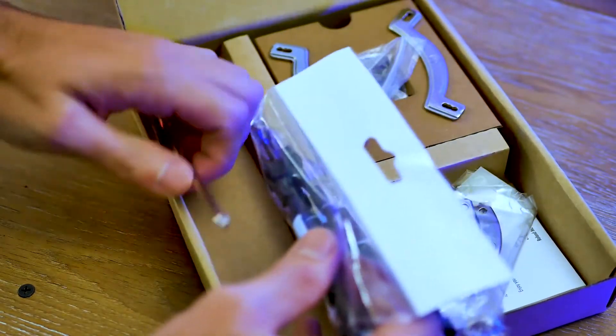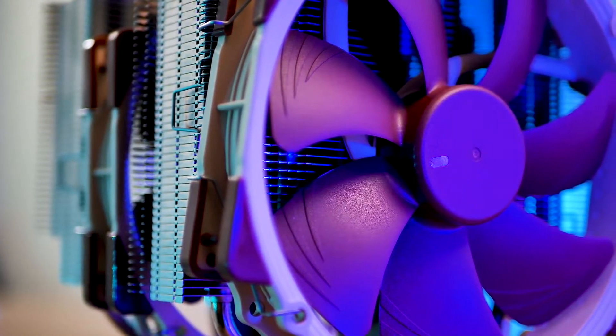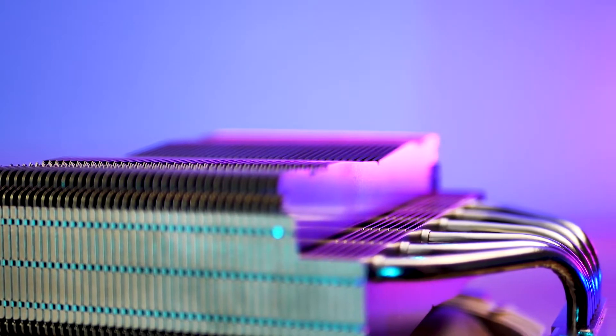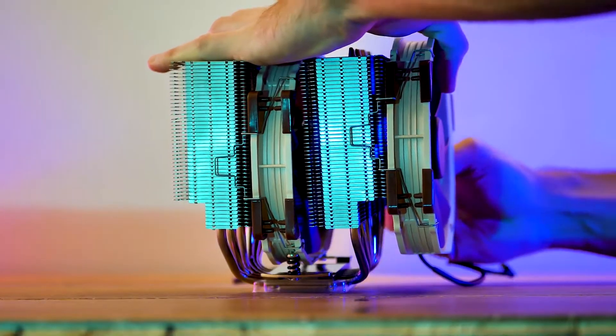If you are searching for an air cooler that is both silent and overclocks nicely, then the Noctua NH-D15 makes a great choice for you. You will be able to get adequate overclock using this cooler. The build quality is up to the mark and offers value for money. Highly recommend it.